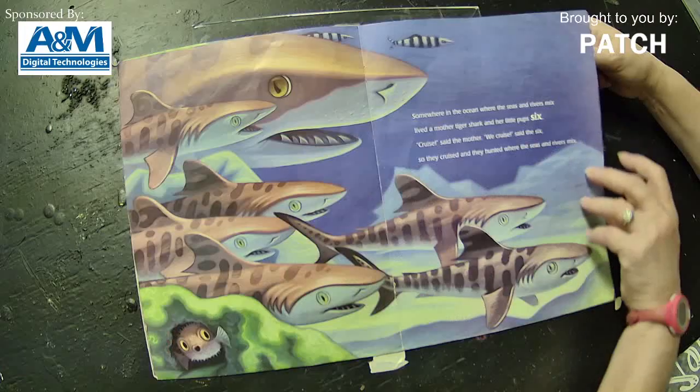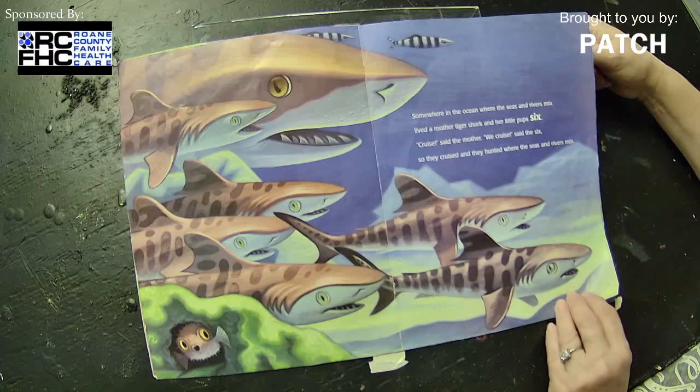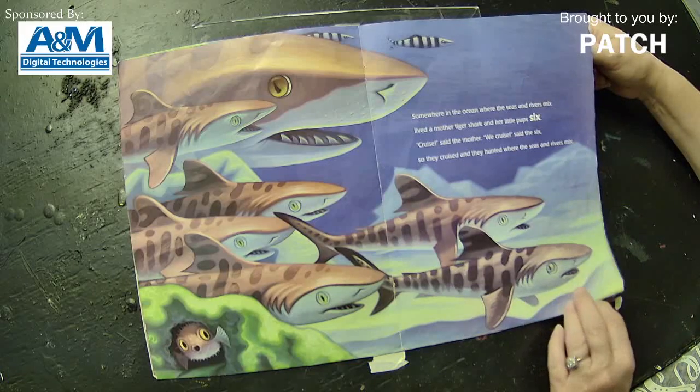Somewhere in the ocean, where the seas and rivers mix, lived a mother tiger shark and her little pups six. We read this book yesterday in my class and the kids said 'pups — puppies? I don't see any puppies.' Well, pups are actually what you call a baby shark. They don't have fur and big floppy ears, and I don't think I've ever seen a pup with sharp teeth like that! 'Cruise,' said the mother. 'We cruise,' said the six. So they cruised and they hunted where the seas and rivers mix.